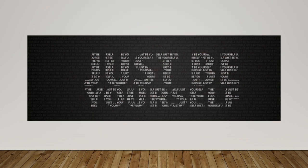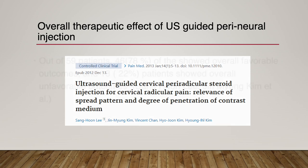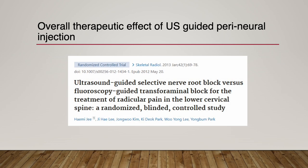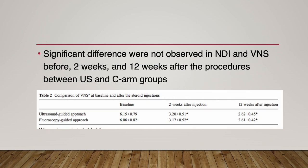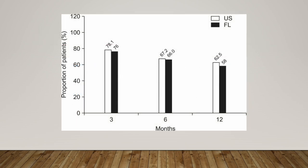How effective is ultrasound-guided periradicular injection? According to my study, 78% of patients showed overall favorable outcomes. Hemi-G also reported no significant difference between the ultrasound and C-arm-guided groups in a randomized blinded controlled study. Park also reported no significant difference in long-term outcome between C-arm-guided and ultrasound-guided selective nerve root block.